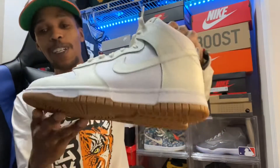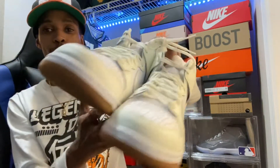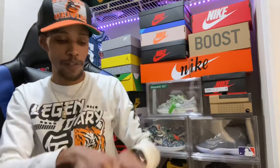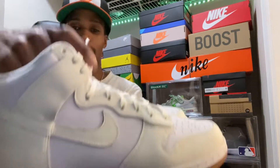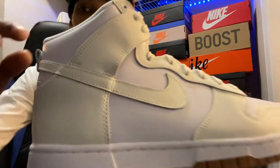I actually got this W for her. Shout out to my boy Raffi Collects, because we were on the live stream when these dropped. I'm not sure if these were highly sought after or whatever the case may be.